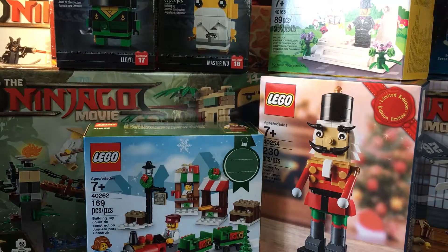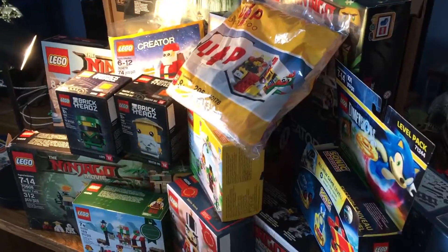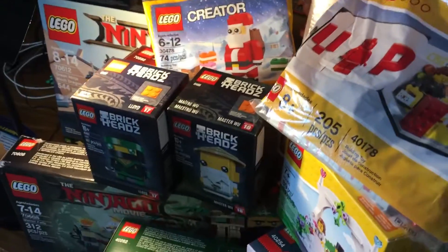There were also non-Lego items, but I'm not going to talk about those because this is a Lego channel. So yeah, this is kind of an overview — there's Manta Ray Bomber, Master Falls, Sonic... yeah, some fun stuff.